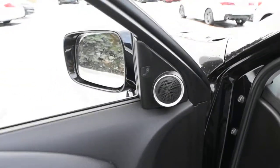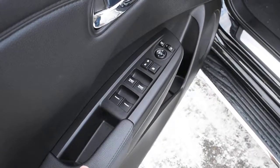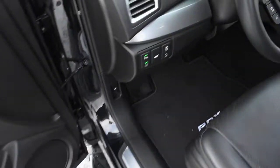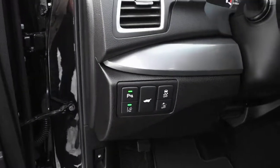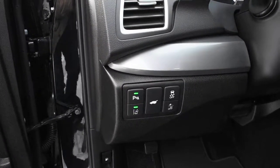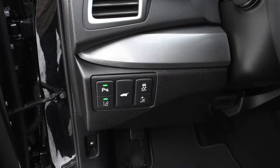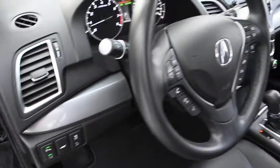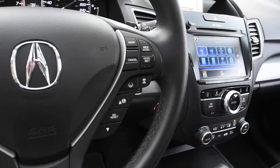Up top here, you do have your blind spot monitoring system, and down below, you have your power controls with your power auto windows. Now, with your Acura Watch technology, you do get your lane keep assist system with your lane departure warning, you do have rear cross traffic alert, collision mitigation braking, road departure mitigation, and up top here, next to your lane keep assist system, you do have your adaptive cruise control.